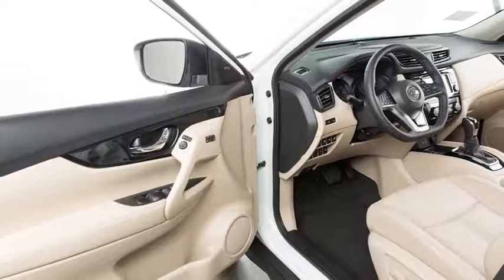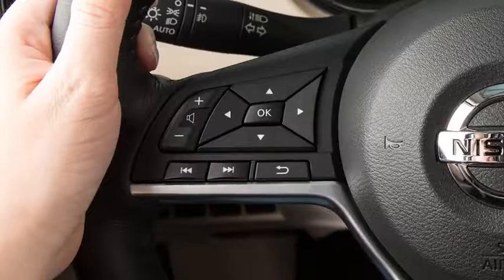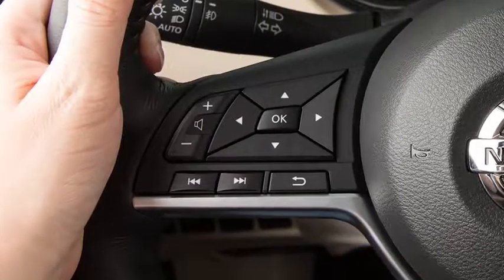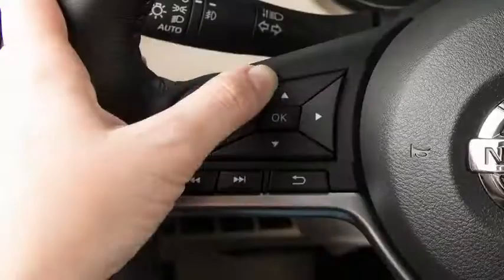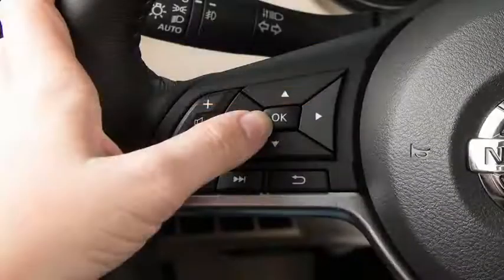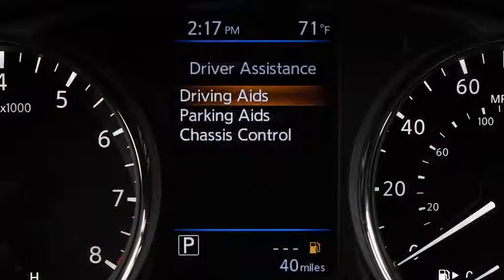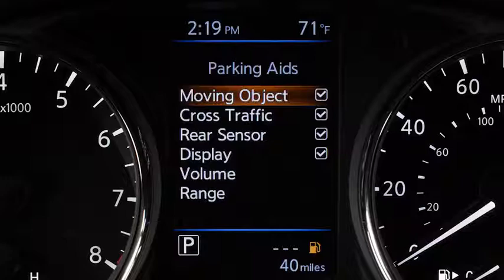The MOD system will not operate if any door or the lift gate is open. To enable or disable the MOD system, press the right or left arrow button until Settings displays. Press the up or down arrow button to select Driver Assistance and press the OK button. Select Parking Aids and press the OK button. Press the OK button to toggle Moving Object on or off.